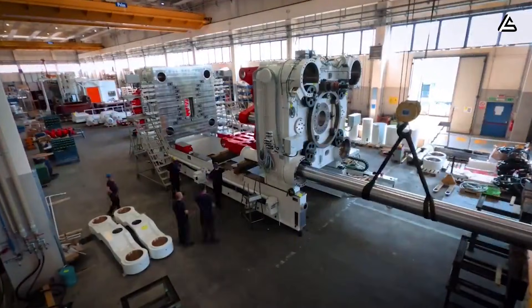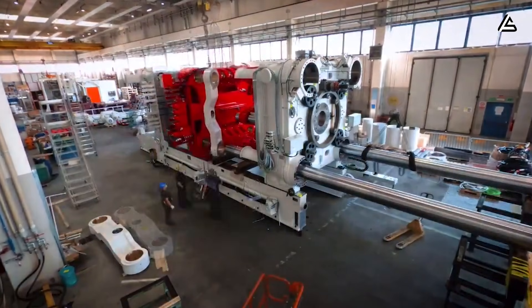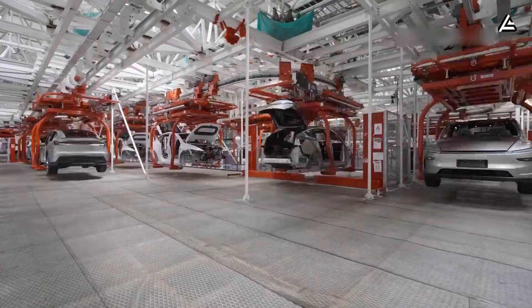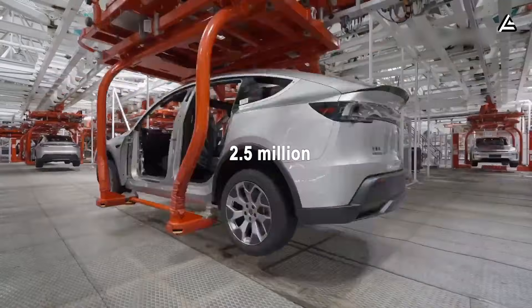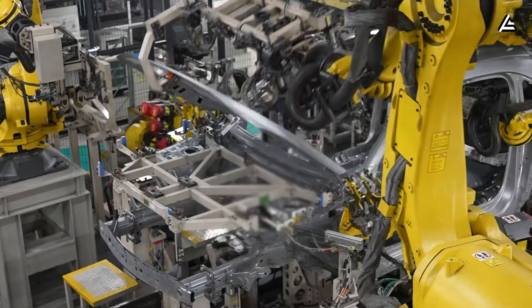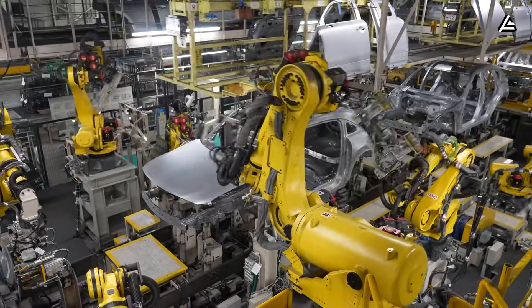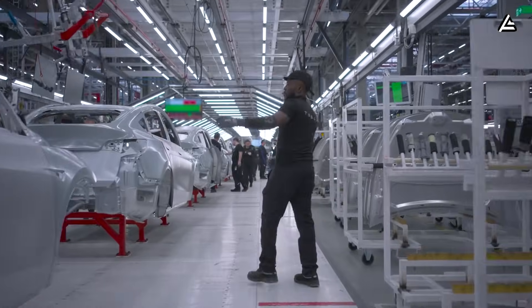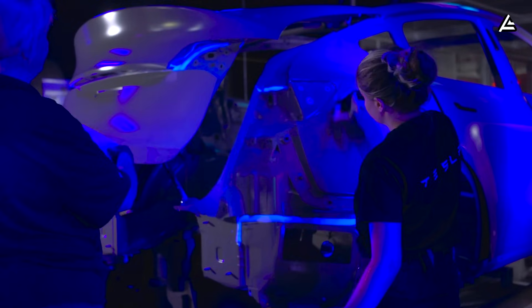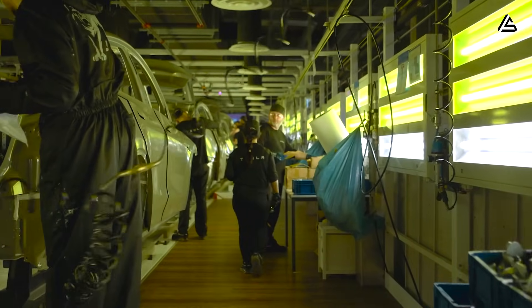With Tesla's new Gigapress speed, one single unit could hit the same volume in just a few hours and could theoretically scale toward 2.5 million vehicles per year. Ford and General Motors push roughly 1,000 vehicles daily from entire manufacturing plants. Tesla's press matches that figure before lunch. For an industry that spent decades optimizing seconds, Tesla just removed entire minutes.